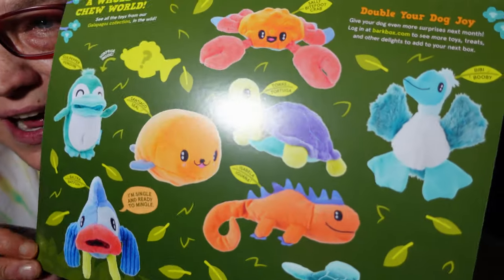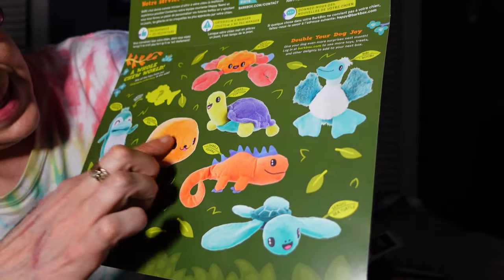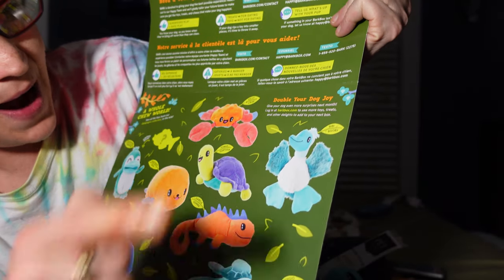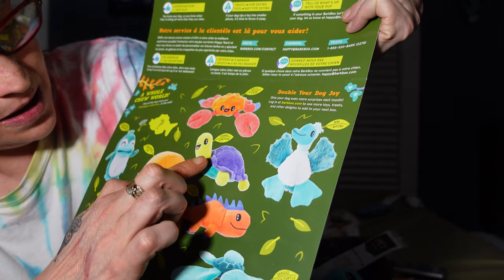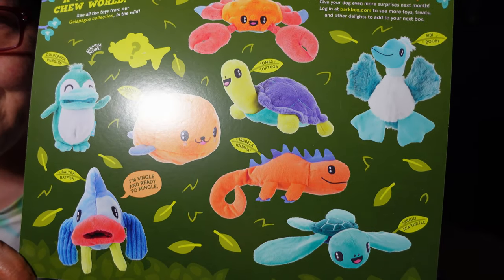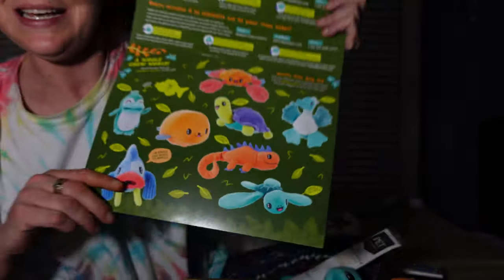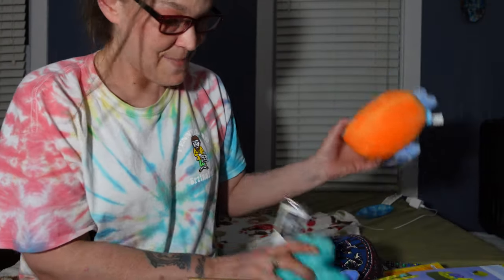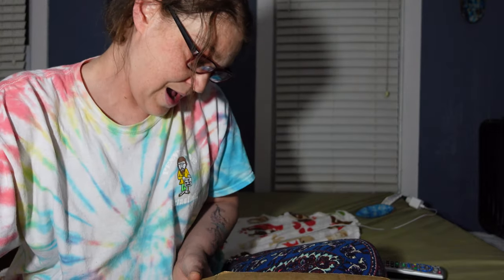I also want to show you the other toys you could get in this box. We got the fish, the seal, and the turtle, but there's also a penguin, a crab, a booby, a tortuga, and an iguana. So that's all that's in May's BarkBox for us. The dogs are going to love it — stay tuned for the live video of the dogs getting their toys and treats.